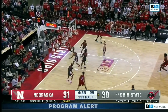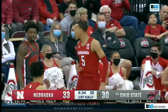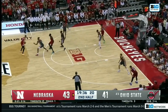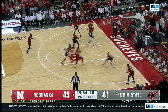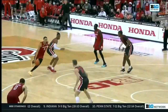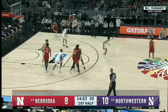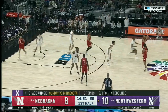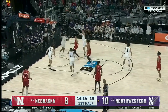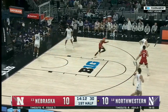Bryce McGowans with a full head of steam — nobody stopped him and he lays it in. He thought he was fouled, didn't get the whistle. Walker on the bench with those three fouls. McGowans with a blow-by and a right-handed flush. Just look at this drive — he's in the closeout, puts it on the floor, gets a baseline drive, and the pass to Chase Audige on time and on target. Nice finish by McGowans off the window.